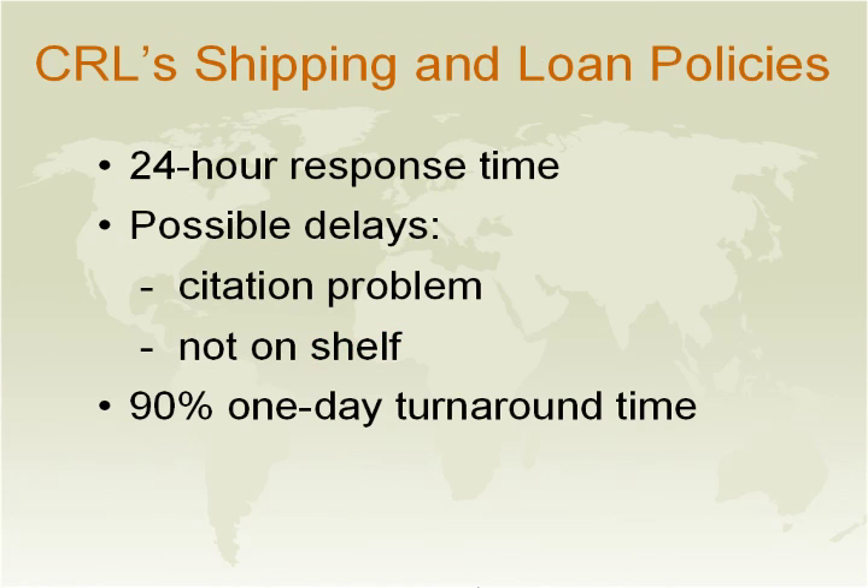We are affiliated with consortiums which request through InReach, ArticleReach, and Rapid. Our entire collection circulates to our members, and we do our best to preserve fragile material by shipping materials wrapped in brown paper or bubble wrap. We may also put restrictions such as library use only, or ask that the material be used under supervision. We are able to respond to most requests within 24 hours.